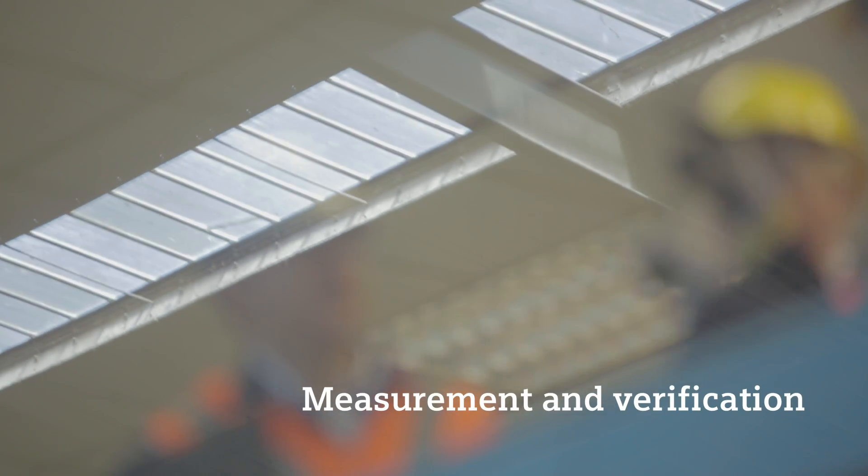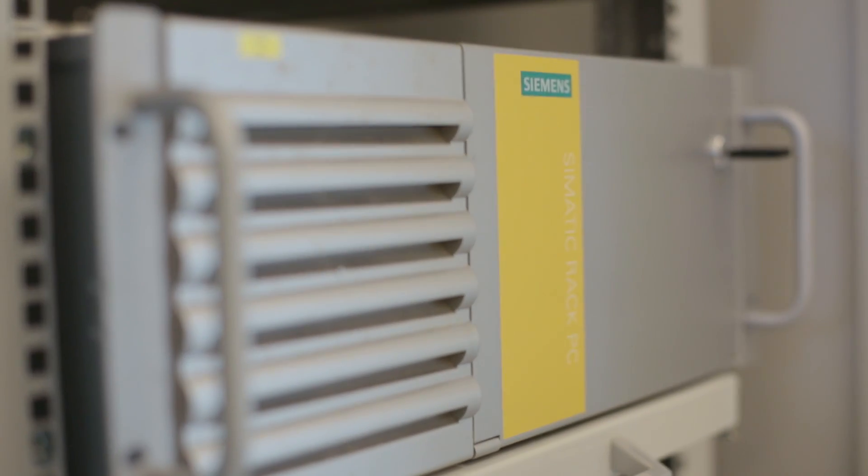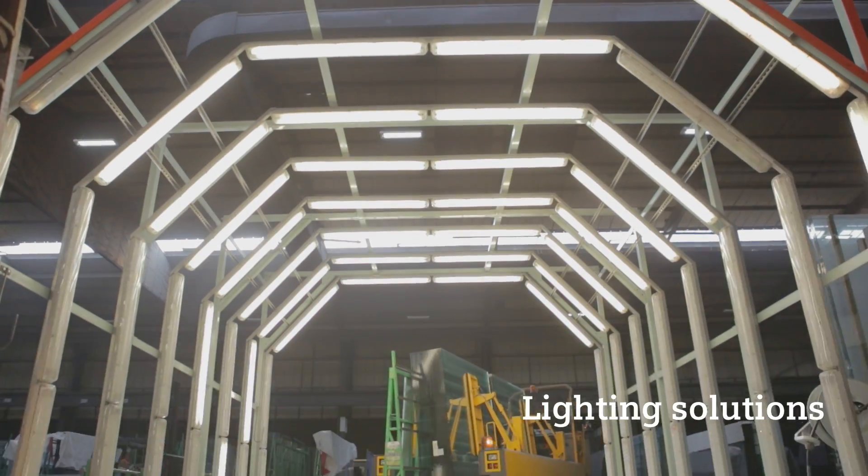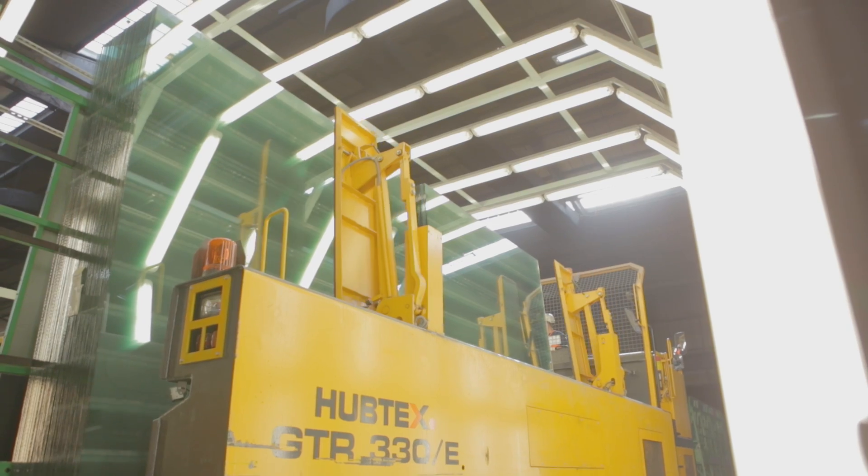Lighting is a similar case. Once you are aware that you don't have to illuminate your whole site all of the time, you can achieve energy savings of more than 70%.